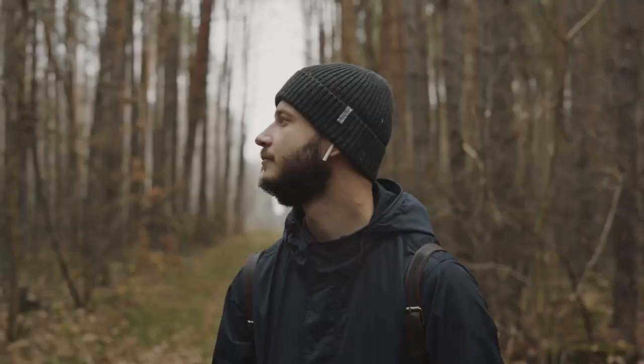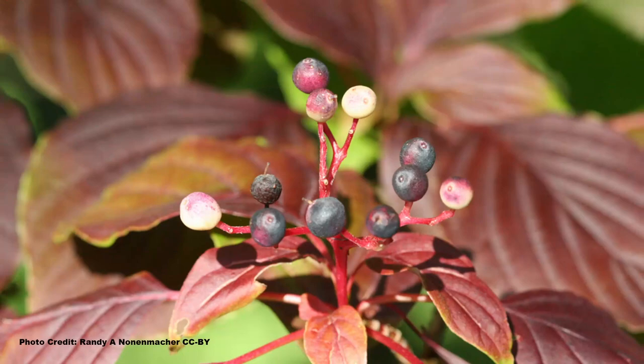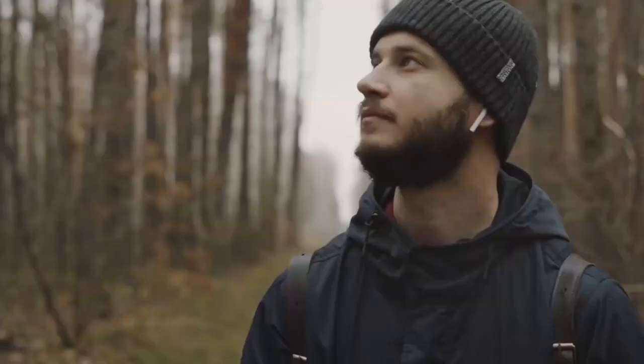If you've watched the whole video to this point, you may be thinking that all these thicket dogwoods look very similar — and you are correct, they do. They even have some other closely related, non-thicket-forming relatives that have the same type of fruits and flowers. It can get a little confusing if you are new to shrub identification. Let me know down in the comments if an in-depth video describing how to identify the thicket dogwoods and their close relatives in the field would be helpful.